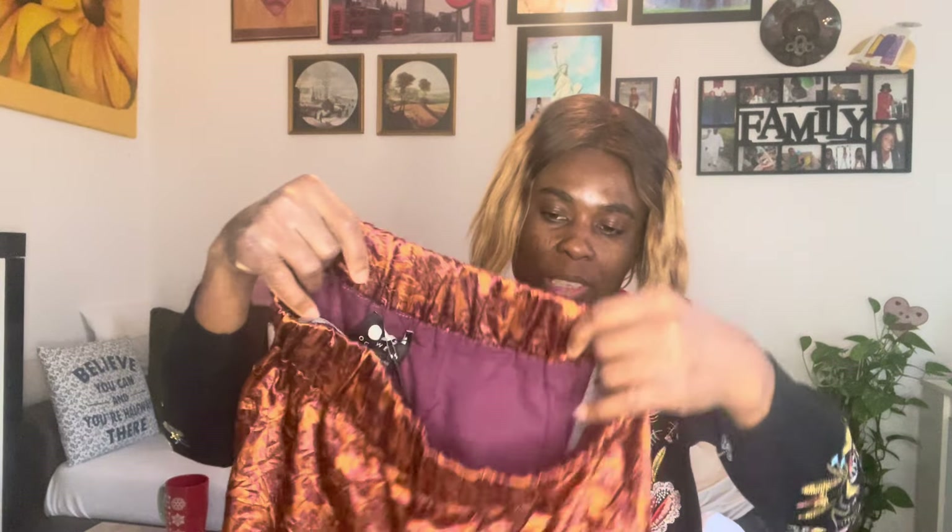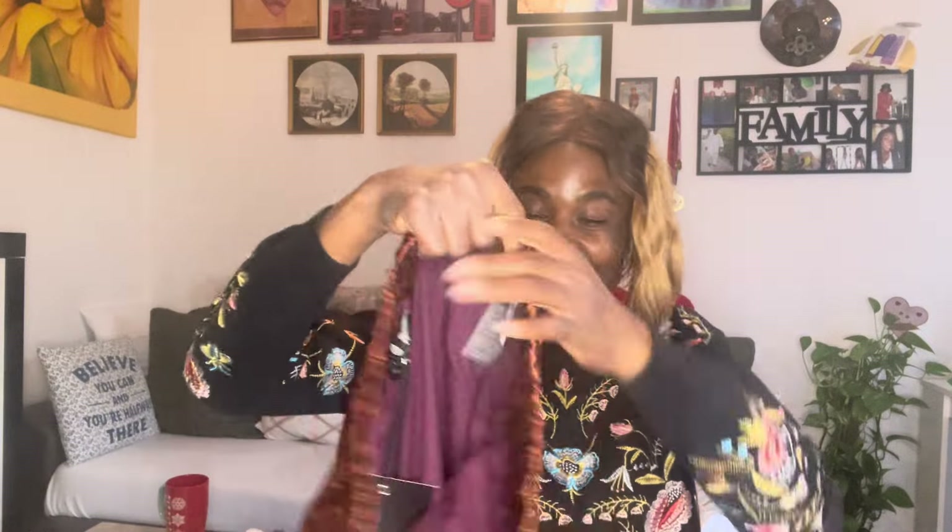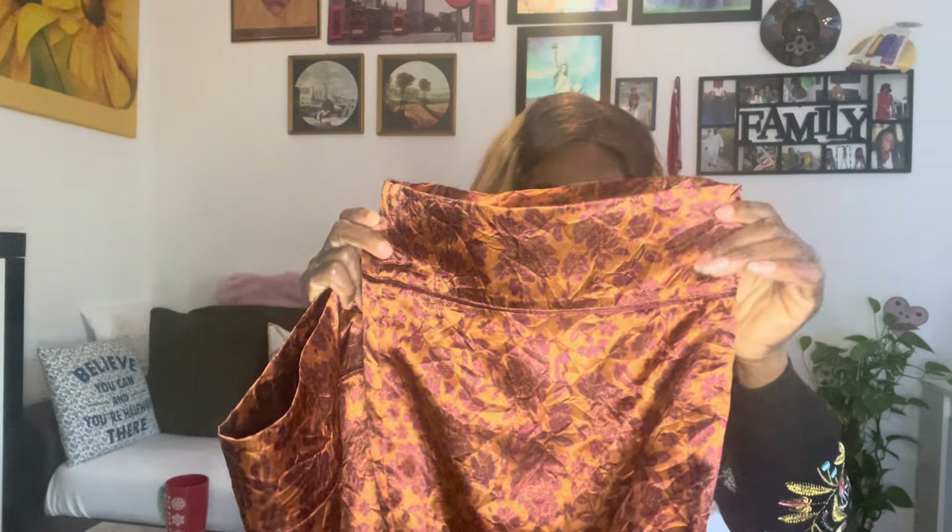This trouser I really like. It actually came with a spring jacket, but I decided not to buy the spring jacket — I just wanted the trouser. I like the extra lining inside; the color, the material, the sewing — I like everything about it. The only thing I don't like is it has no pocket. That's the only thing. Apart from that, I love everything about this trouser.